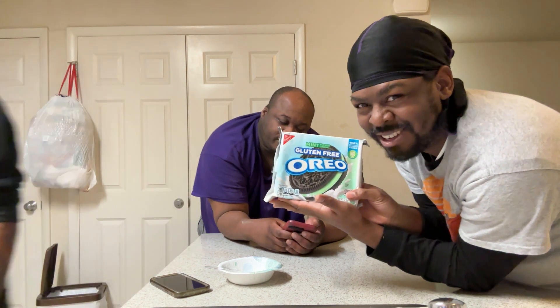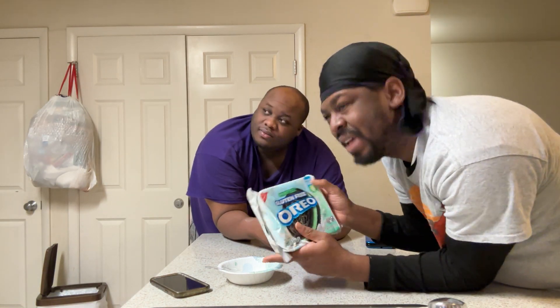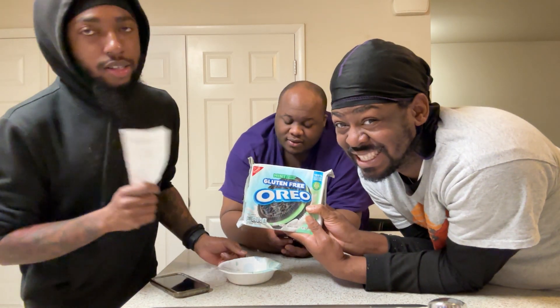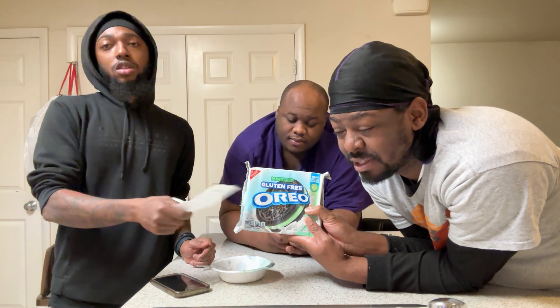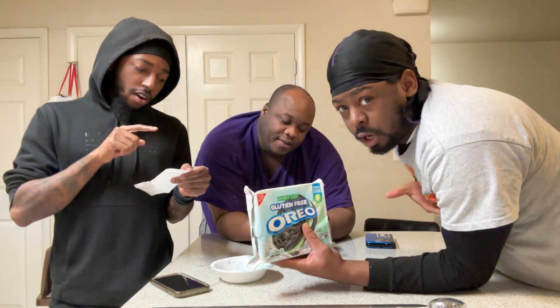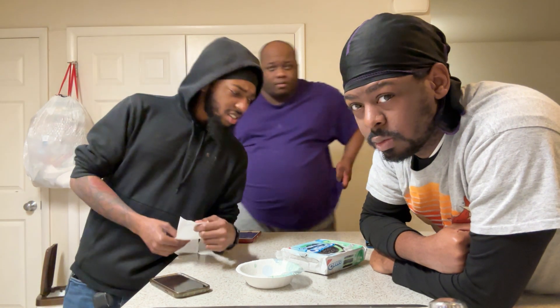Gluten-free Oreos — it's mint flavor. The flavor is not new but the Oreo pack itself is new because it's gluten-free. We got it from Harris Teeter. All right, here we go, gluten-free Oreos. Why is it so expensive? That's crazy.